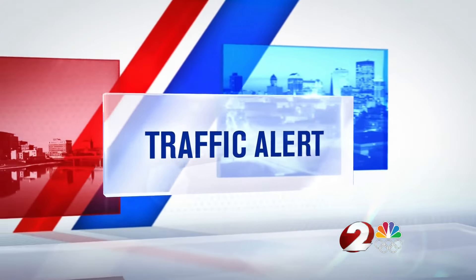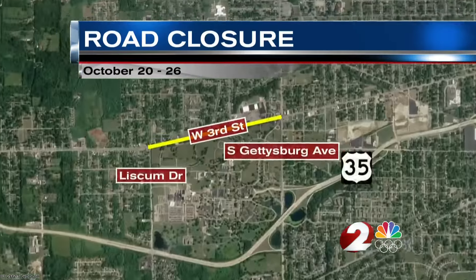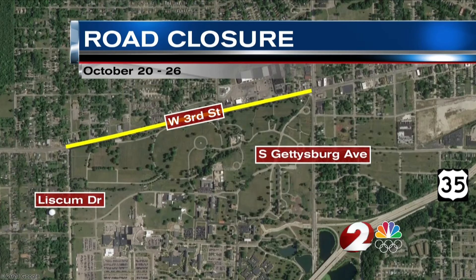A traffic alert for drivers here in the Dayton area. A section of West 3rd Street is closing starting tomorrow, just west of the Gettysburg Avenue intersection. That part of West 3rd Street closes beginning tomorrow through at least October 26th.